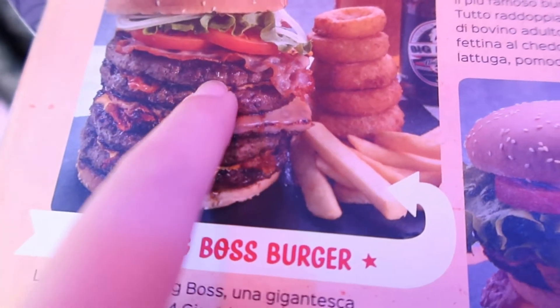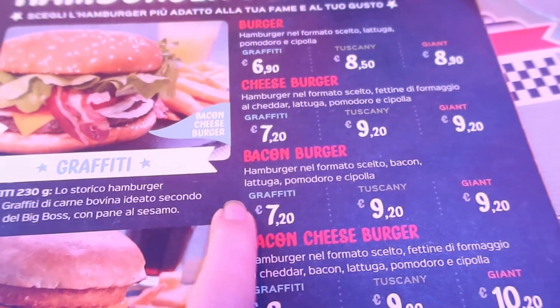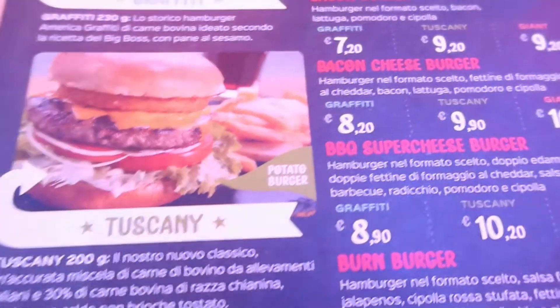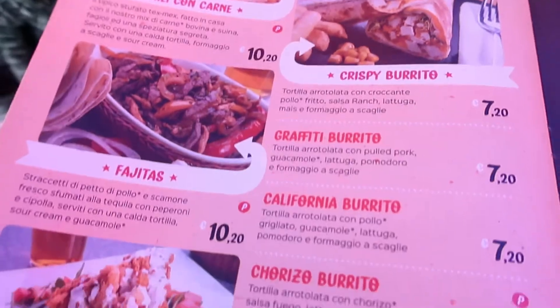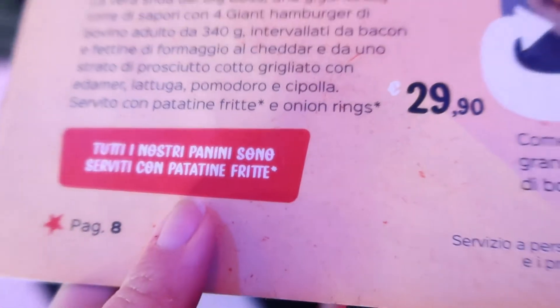There are five burgers, and you can choose the type of bread you want. The graffiti one is the classic, while the Tuscany one is without seeds, and the giant is just big, as the name suggests. Tex-Mex, of course. And they had Dr. Pepper, which I've only seen in America and Japan. All their dishes are served with french fries.